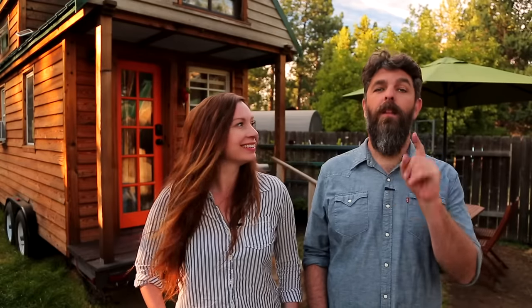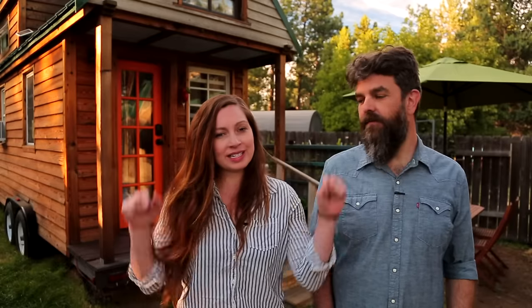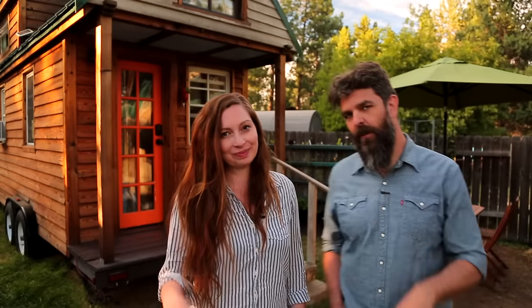Thank you for watching our video and for stopping by Tiny House Expedition. I'm Alexis, and I'm Christian. Don't forget to like, comment, and subscribe. For more tiny home tours and stories, click the videos below, and join us on Instagram for bonus content, including face-to-face conversations with us. We hope to see you there.